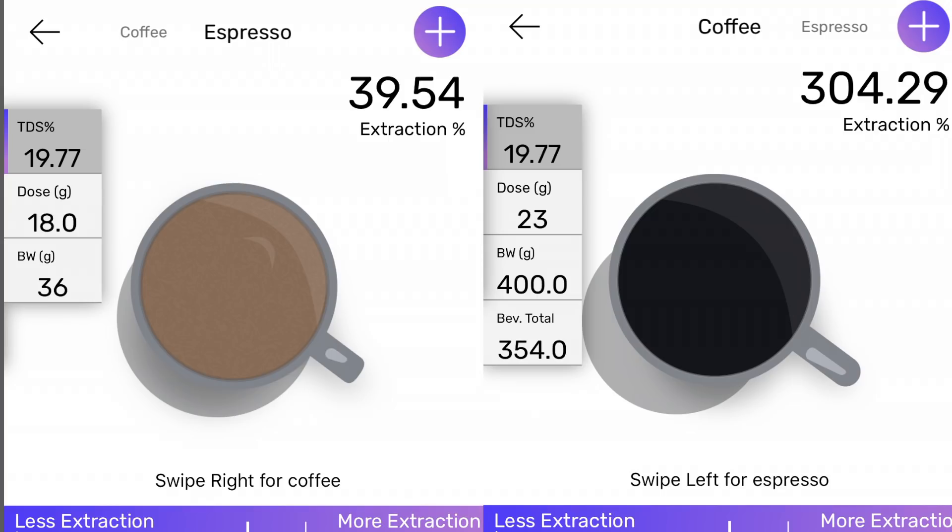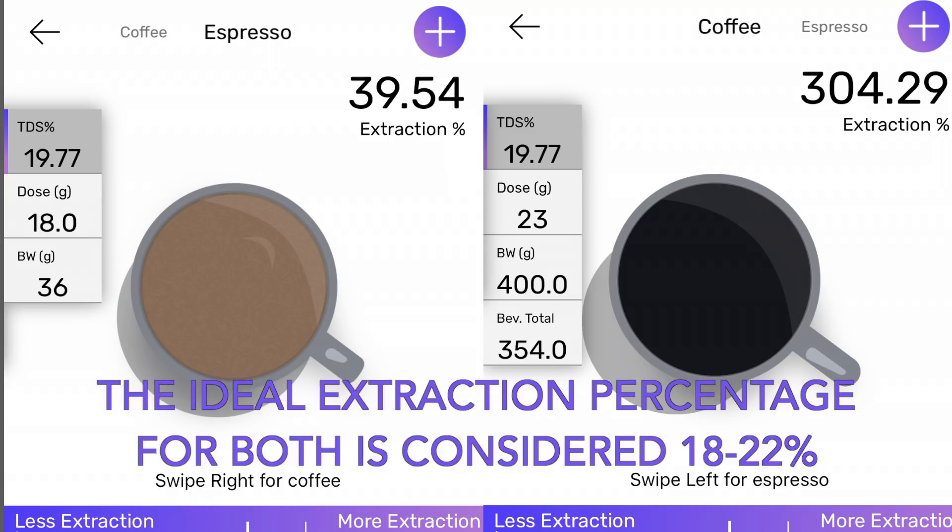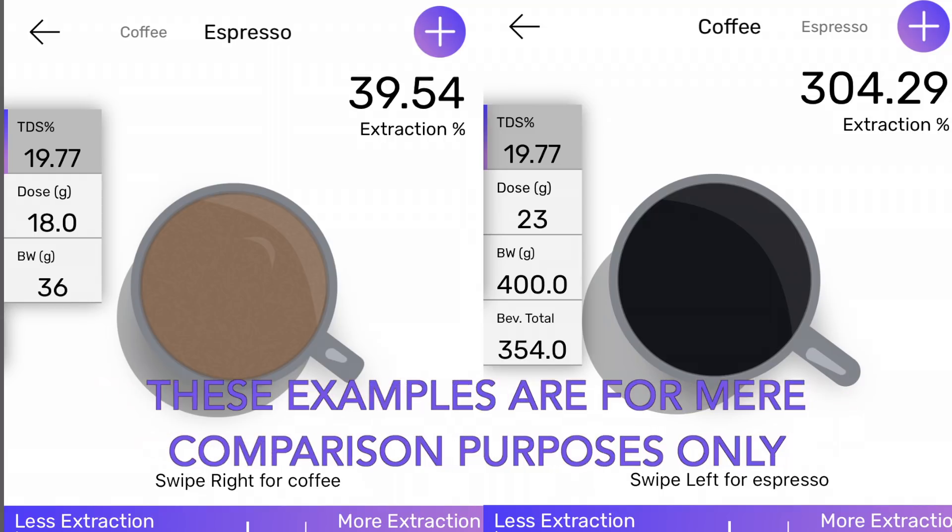If you were to plug that TDS number into your standard espresso or pour-over recipes, you would get some pretty high extraction numbers. A standard espresso at 18 grams in and 36 grams out would be extracted to 39.54 percent, and a standard pour-over with 23 grams in and 400 grams out gives you an extraction percentage of 304.29 percent. So any way you put it, it's definitely a concentrated coffee.